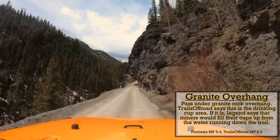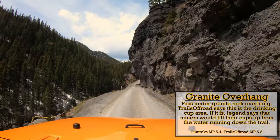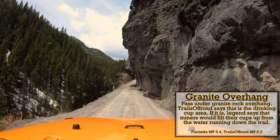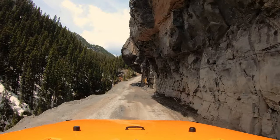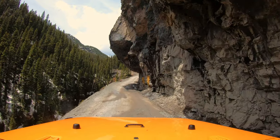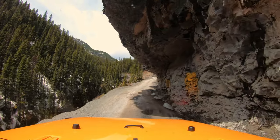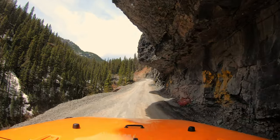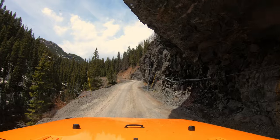We continue to climb up from Camp Bird to our next landmark, the granite overhang. Trails Off-Road calls this area the Drinking Cup — legend says miners used to fill their cups from water running down the trail. FunTreks places the Drinking Cup back down near that sweet photo spot by the natural spring. I'm not entirely sure of the exact location, but there was definitely an area on the trail that miners used to fill their cups called the Drinking Cup.